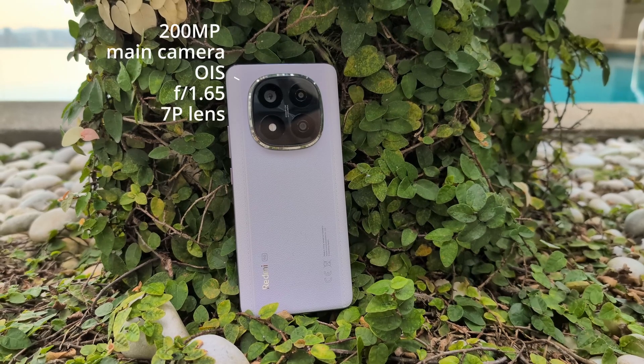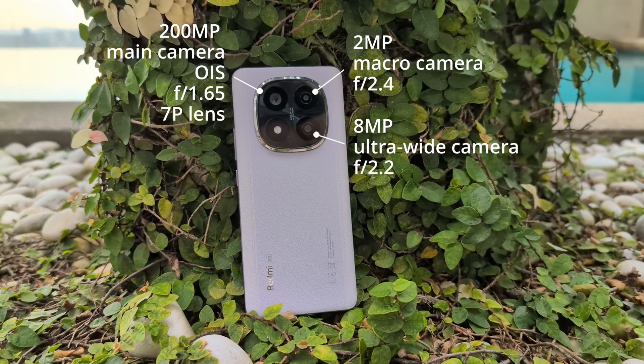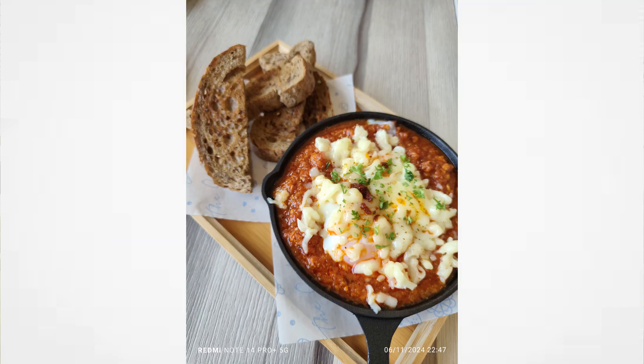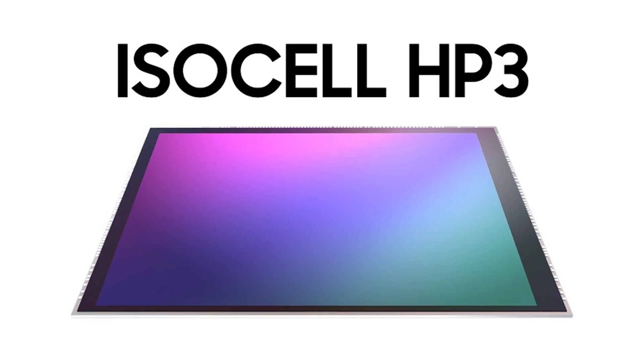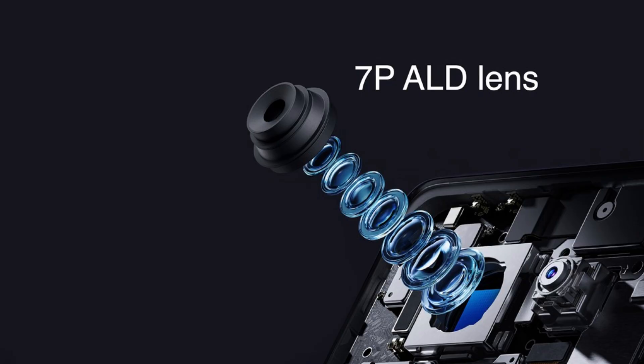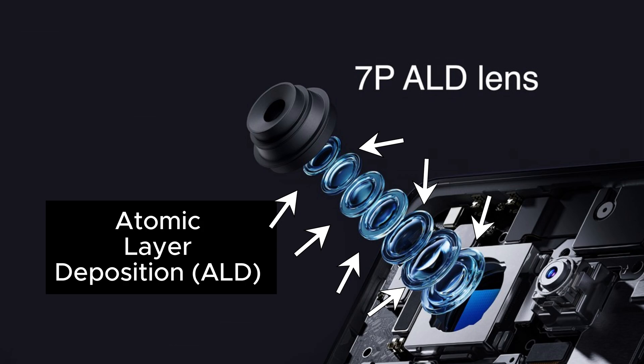So, how are they doing this? Let's start with the camera. This is a 200MP ProGrade AI camera system with OIS and other cutting-edge features that give you the crispest pictures. We're talking core technologies like the Samsung HP3 sensor and optical image stabilisation that help produce the best pictures. It's even got a 7p lens array with ALD coating that gives it clearer pictures.